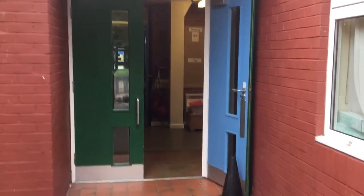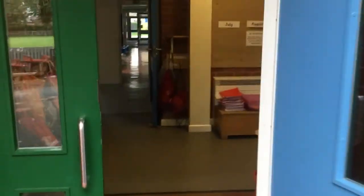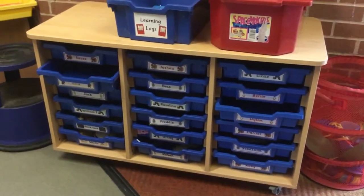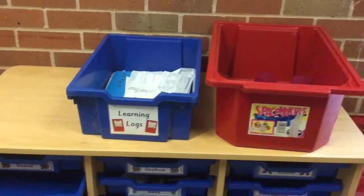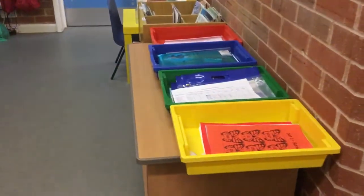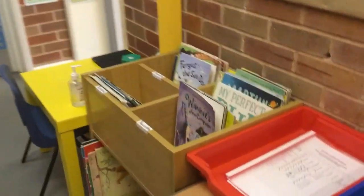This is the door the reception children come into school through. They come into our cloakroom where each child has a peg and a tray to put their things in. We have a drink box and a box for our learning logs, trays for our phonics folders, and sharing books that children will be able to change each day and bring home to share with you.